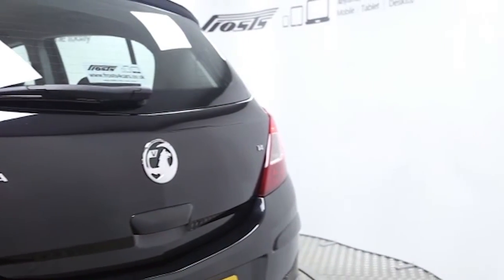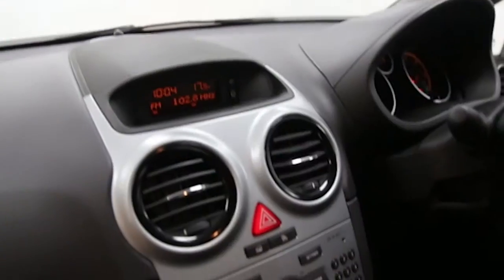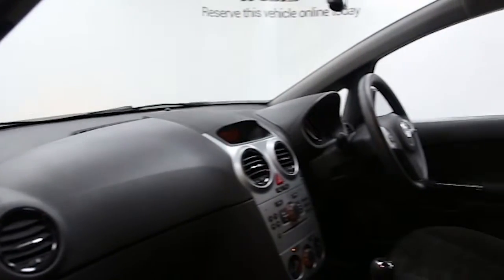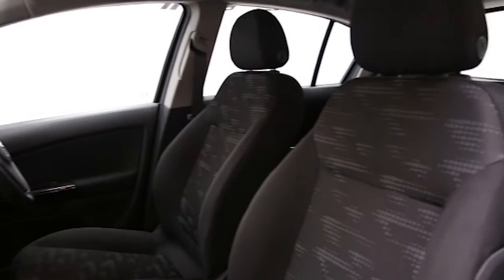CD player, electric windows and mirrors, multifunction steering wheel, auxiliary audio input, adjustable steering column, folding split rear seats, height adjustable driver's seat, ABS and tinted windows.